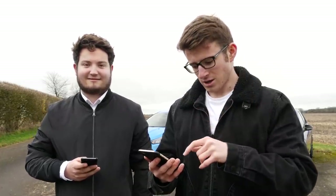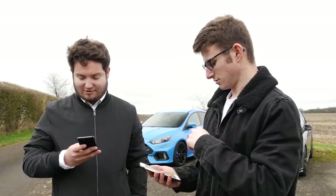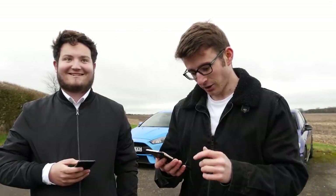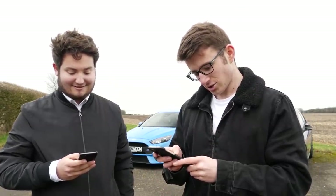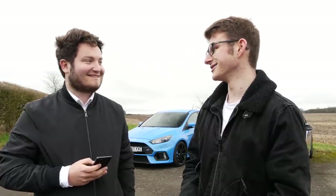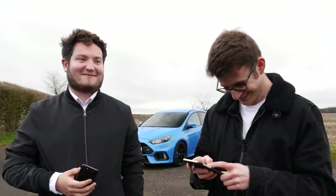Moving on to round two after that unanimous victory — power to weight ratio. My curb weight is 1,483 kg and the Focus RS is 1,569 kg, which is interesting because we thought the Focus would be lighter. My horsepower is 310 standard and the Focus RS is 350. So my power to weight ratio is 209.21 horsepower per tonne, and the Focus RS is 226.1 horsepower per tonne. So the Focus wins that one — that's annoying, I thought I was on a winning streak!